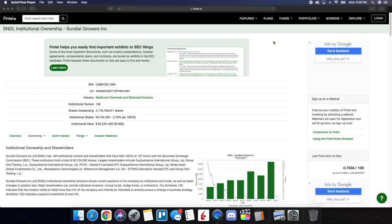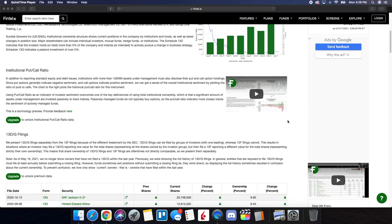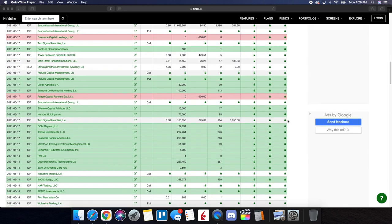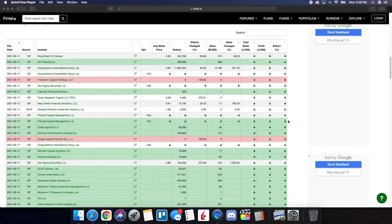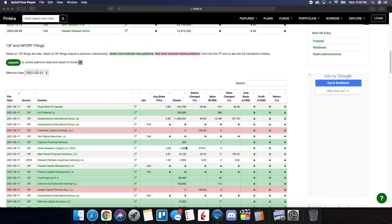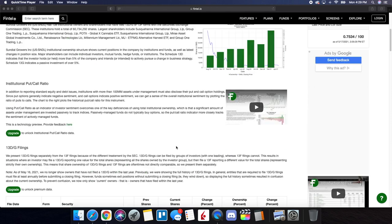We're on Fintel taking a look at the recent institutional ownership and short interest information for Sundial Growers. Green rows indicate new positions while red rows indicate closed positions. As of today, the 17th, we're definitely seeing some bullish behavior from institutions loading up on SNDL. We have two institutions who have closed out their positions, but for the most part it is looking very bullish. We can see Subsequana International Group holding around 11.6 million shares with a percent change of just under 85%. The Royal Bank of Canada is lowering its shares held by 38%, but overall institutions are showing bullish behavior for SNDL.